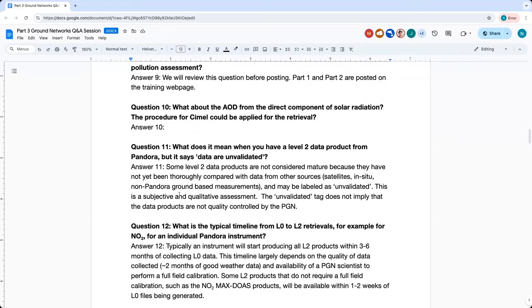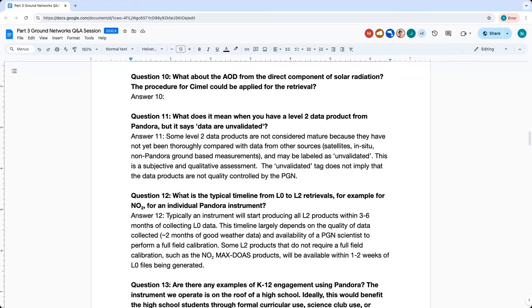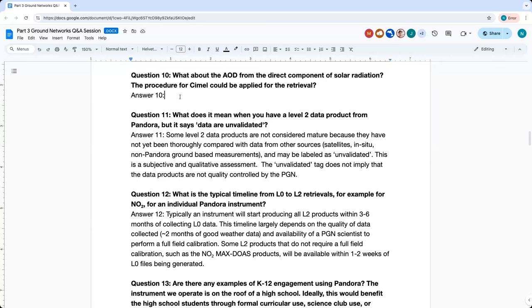Question ten: What about the aerosol optical depth from the direct component of solar radiation? The procedure for SIMO could be applied for the retrieval. This seems to be an Aeronet-focused question, and again, we can follow up with Dr. Gupta.